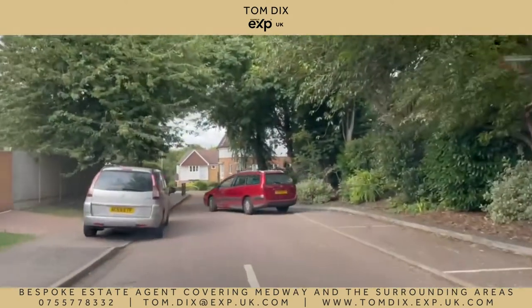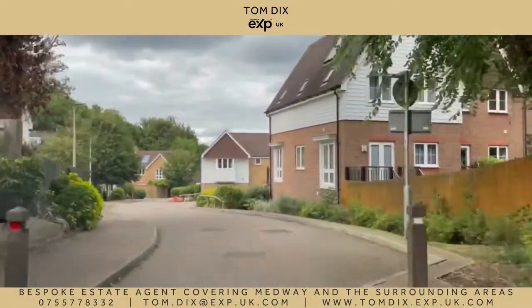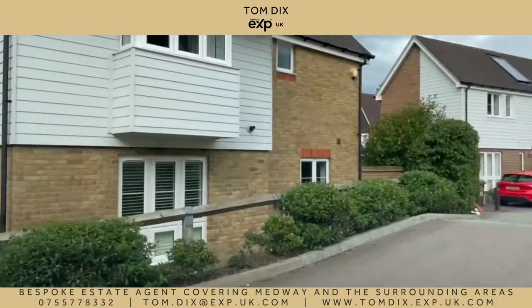Lillymont Drive is ranked number 4 on Zoopla's Rich List with an average property value of £615,000. Some really stunning modern homes just off of Priestfields, our winner of the ME1 Rich List for Zoopla.